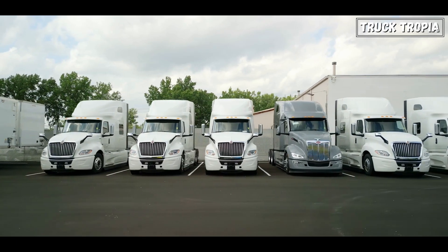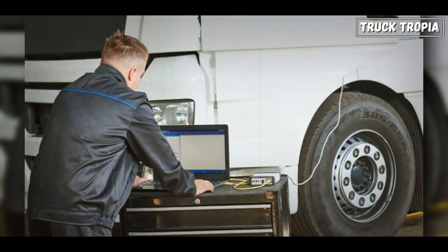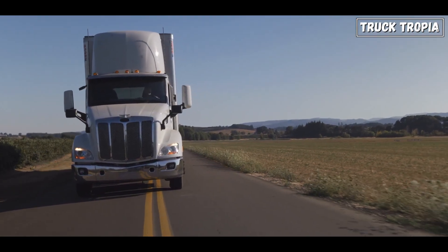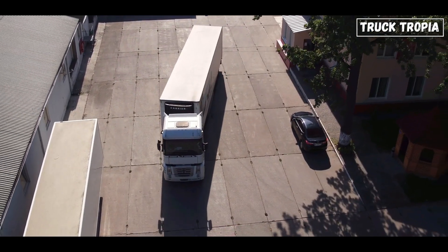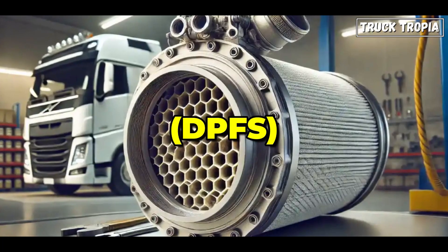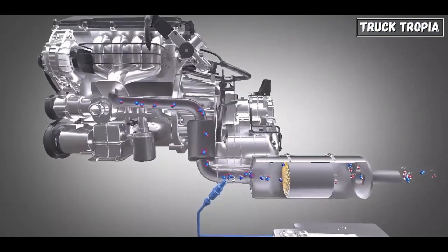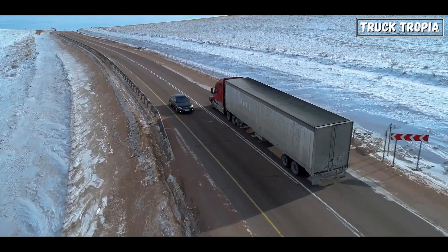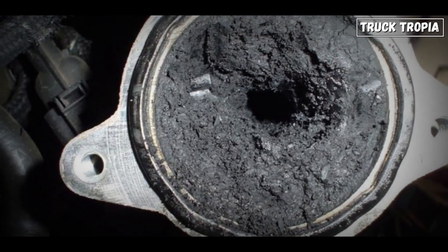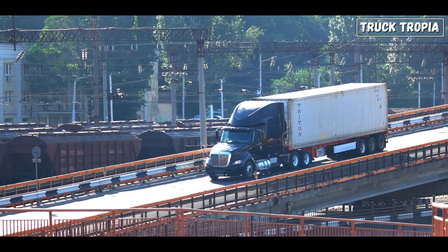Modern trucks are packed with technology — advanced emission systems, automated transmissions, and computerized diagnostics have changed how trucks operate. But are they helping trucks last longer, or just adding more points of failure? One of the biggest issues in modern trucks is emissions-related equipment. Diesel particulate filters (DPFs), exhaust gas recirculation (EGR) systems, and selective catalytic reduction (SCR) all help reduce emissions, but they also introduce additional maintenance challenges. Clogged DPFs, EGR failures, and DEF system malfunctions can sideline a truck far sooner than a pre-emissions model.